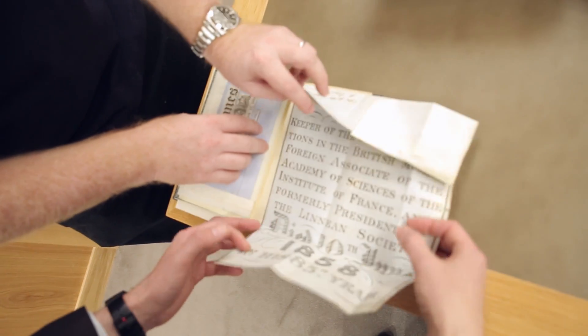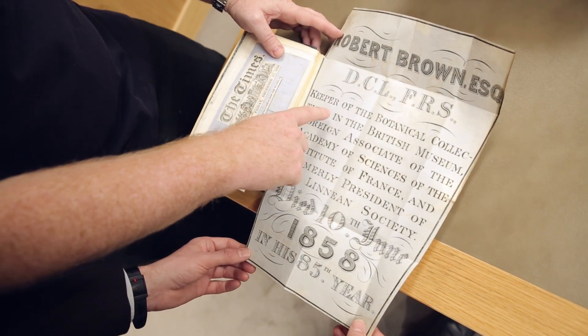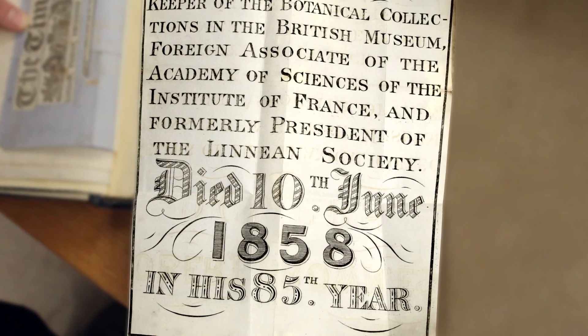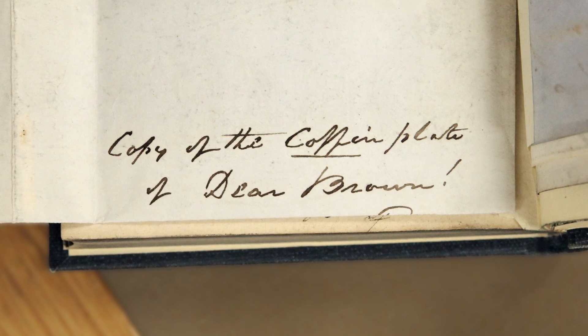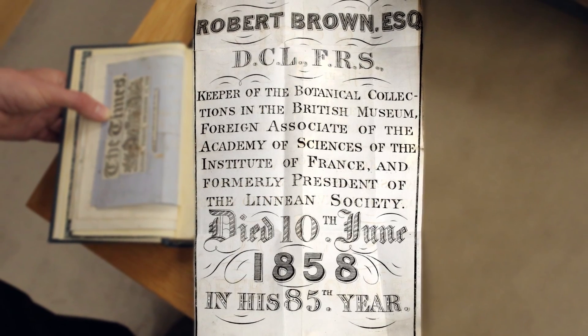But I promised you it would be deadly boring. Here we go. Robert Brown Esquire, DCL, Fellow of the Royal Society, Keeper of the Botanical Collections in the British Museum, Foreign Associate of the Academy of Sciences of the Institute of France, and formerly President of the Linnaean Society — died 10th of June, 1858, in his 85th year. This is Robert Brown's coffin plate. So when he was buried, he would have had a brass plate attached to the coffin with this legend on it. Someone has taken the trouble to make a brass rubbing and copy it, which they inserted into the book. He's buried in London where he died — presumably this plate is under the ground somewhere. But there is a copy of it that someone has thought to make and stuck in the front of, not his finest piece of work, but a piece of his work nonetheless. I told you. Deadly boring.